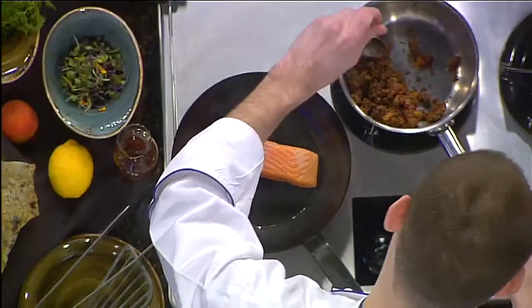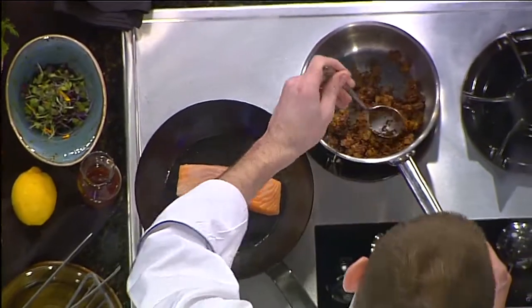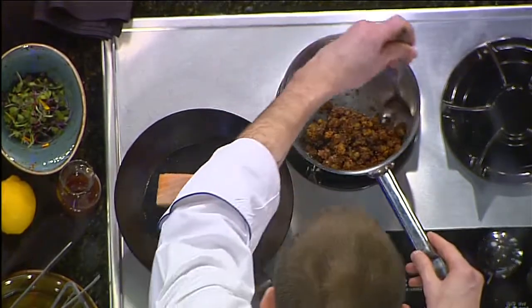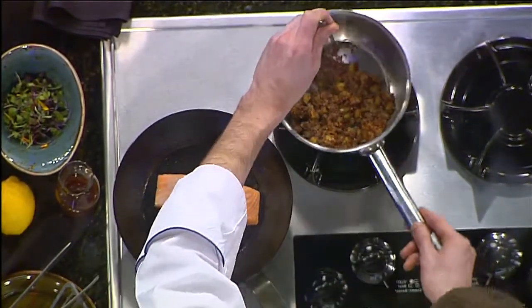What do you have in this pan? This pan over here is red quinoa with apricot. We like to cook it down, get some apricot in it, a little bit of peach schnapps. And that's what we put our salmon on. So people can even make that at home? Yes, they can. It's very easy to make.